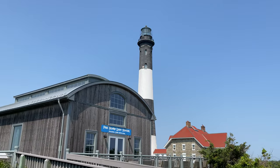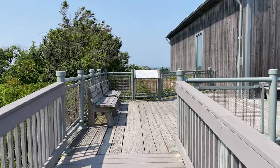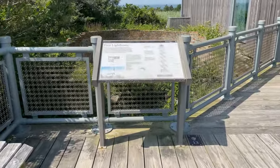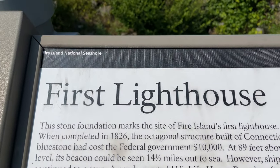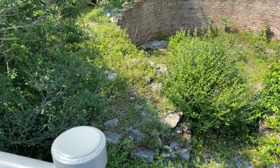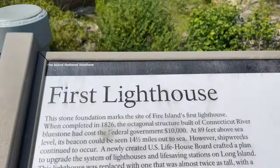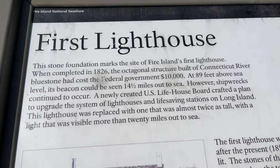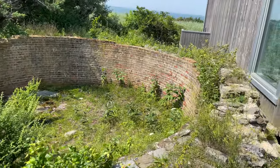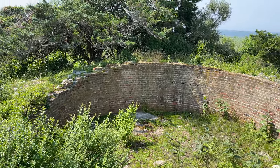That is the Fire Island Lighthouse with the black and white. But what we have here is the first lighthouse, or shall I say what remains of the first lighthouse. This stone foundation marks the site of the Fire Island first lighthouse, completed in 1826. There is some more information here about that. I think it's very neat that they left a portion of the original lighthouse here, so you really can visit the Fire Island Lighthouses.